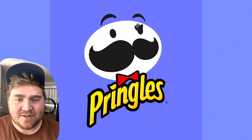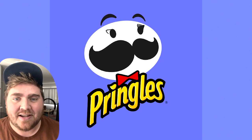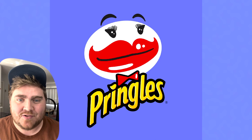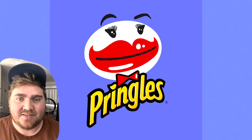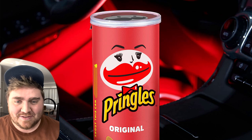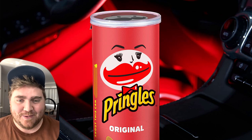Up next we have Pringles. At first I started by doing the eyes and giving him lashes, and then I decided that the mustache looked like a pair of giant lips so I went with that direction. I added some gloss on there and changed the eyebrows, and here's the final result. This one is my absolute favorite and I think she's so cute.